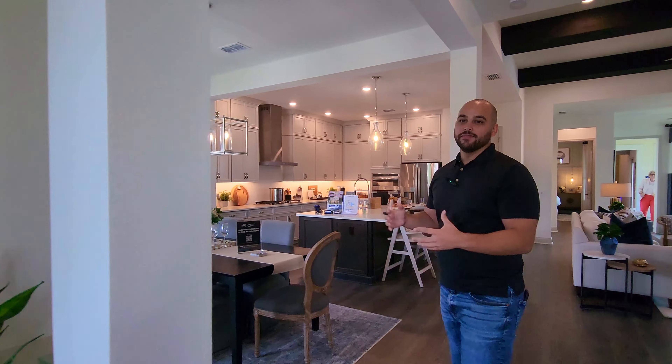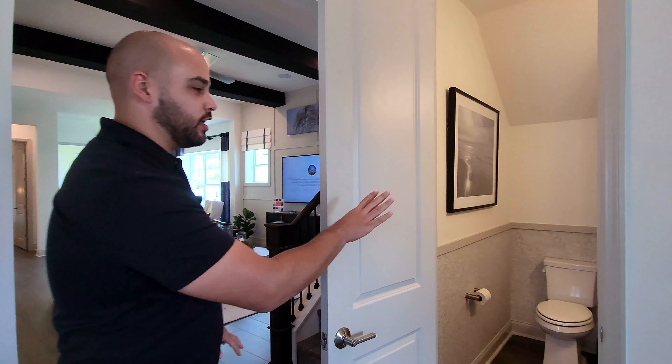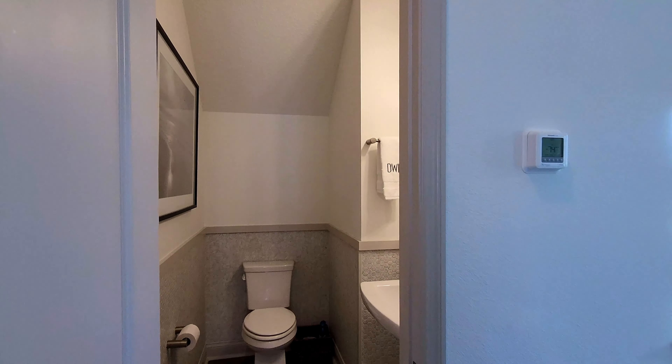Continuing right over here to the great room, we do have the main living space — the dining room, kitchen, and living room. But before we go into those, you do have your half bath for downstairs. All your guests have a nice bathroom to use. They decorated it really nicely with some upgrades — definitely really nice.